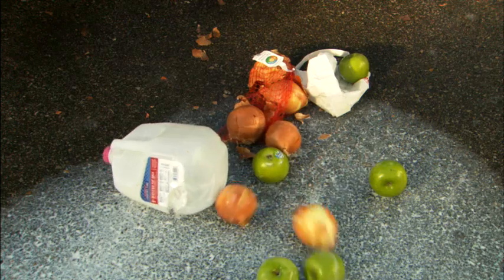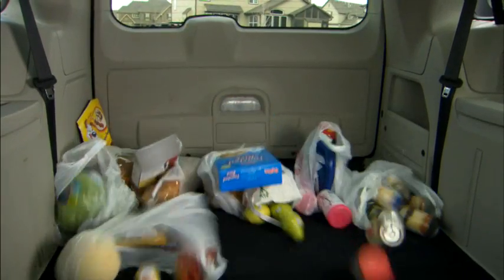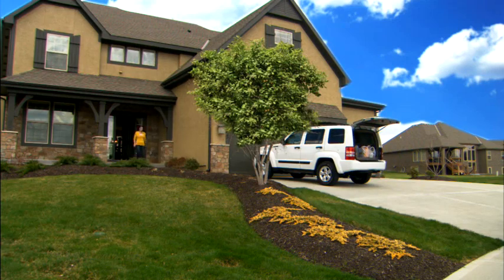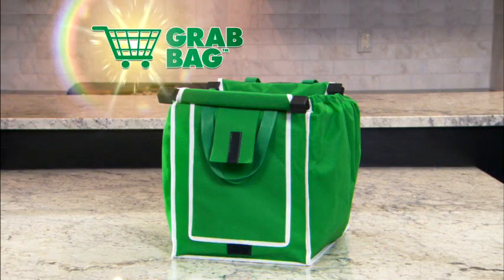Today's grocery bags leave a lot to be desired. They dig into your hands when you carry them, they spill open when you're driving, and they're so small, unloading them requires endless trips back and forth to your car. You need a better solution. You need a Grab Bag.